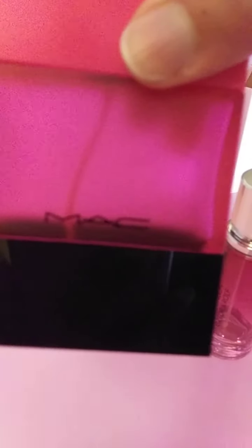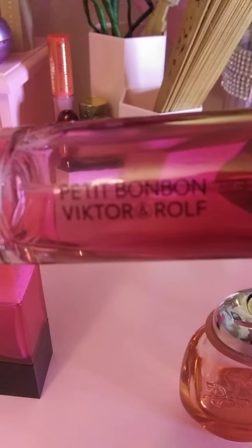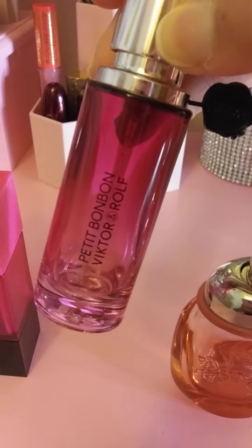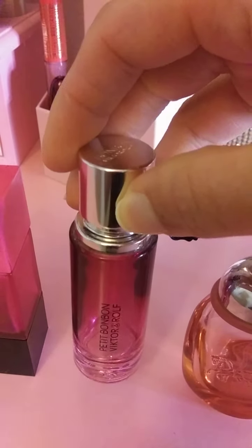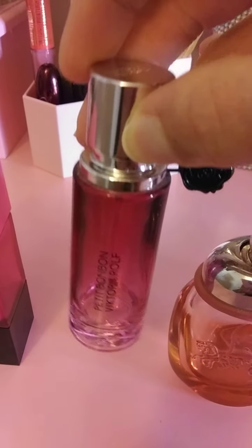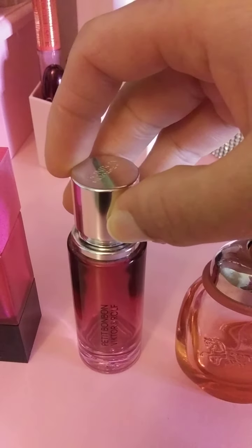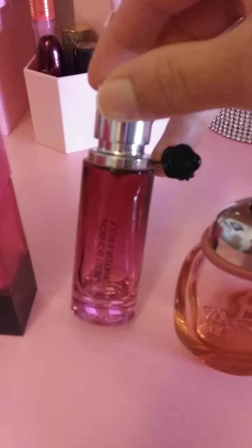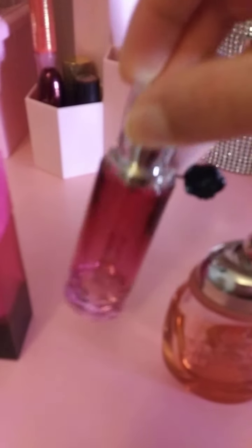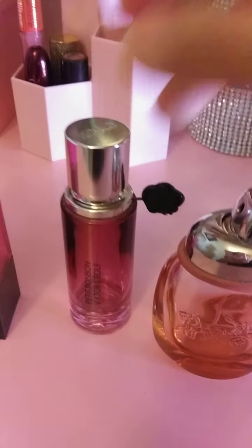The next one I have is Bon Bon by Viktor & Rolf, and this one is getting low because it's a smaller size. It's a very nice scent — it's a little rich for me, but I did finish a lot of it. I think I purchased this in 2019 after trying a sample in a little set that was available from Sephora. It was a mini size of the bottle, which is usually in a bowl shape.